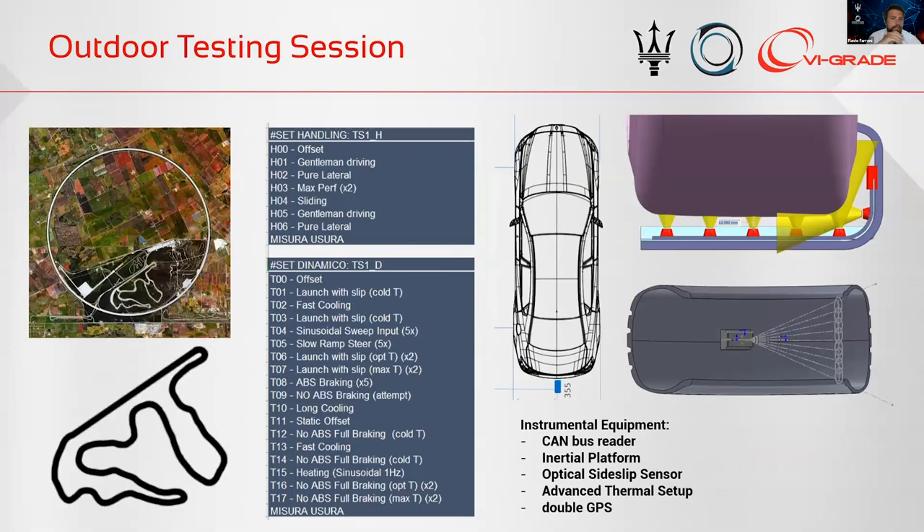For the choice of reference track, we went to Nardò and worked together with the Nardò Technical Center to develop specific maneuvers and routines that exercised the tire in the widest possible working range conditions. We wanted to analyze pure longitudinal and lateral interaction, and then combined, all at different thermal ranges — because based on our thermal approach, we need to know the tire-ground interaction at different temperature levels to model the physical reality in the widest possible thermal range.